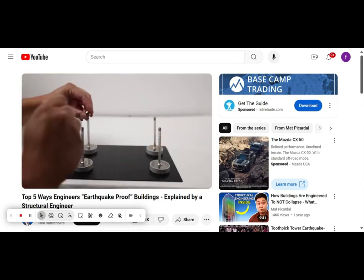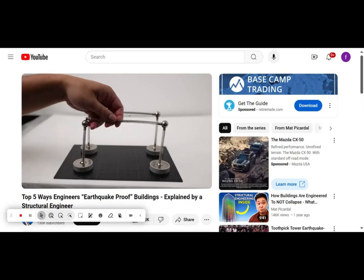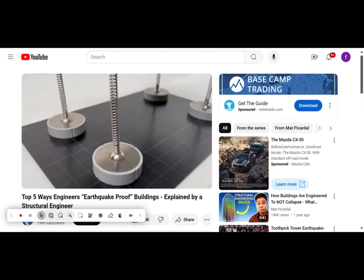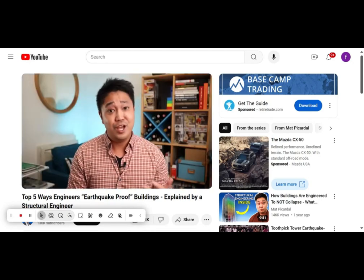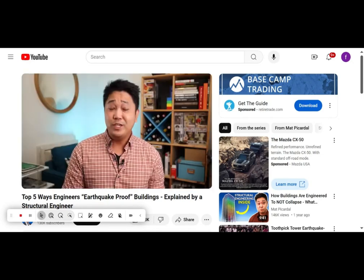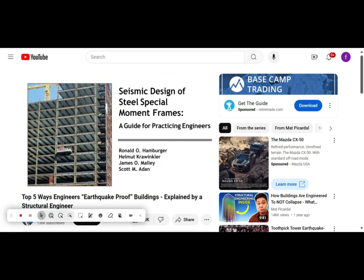But why do we even need structural engineers to design buildings? Can't we just build them like Legos and they'll stand up? Sure, non-engineered buildings may stand up, but during an earthquake or heavy winds they're most likely going to collapse. Which brings us to number five: using moment frames.